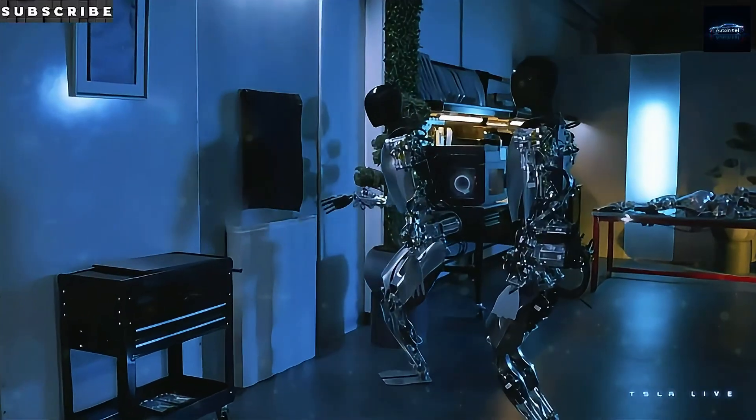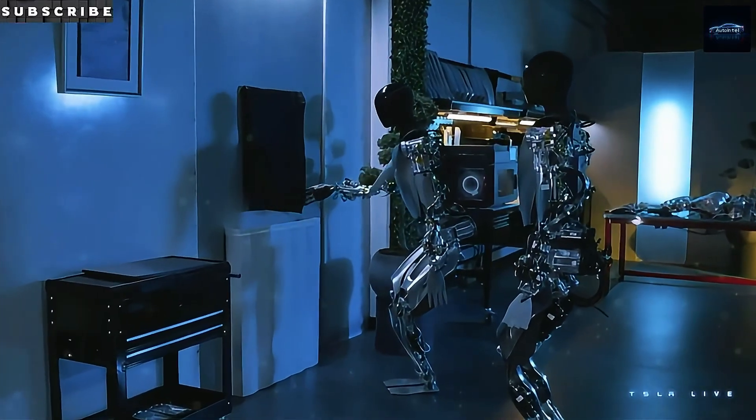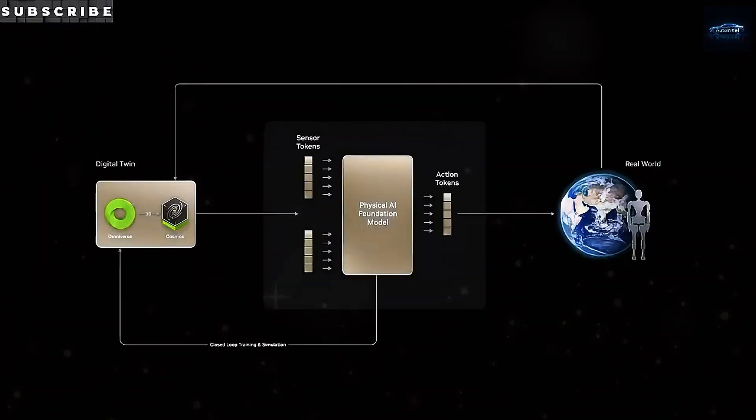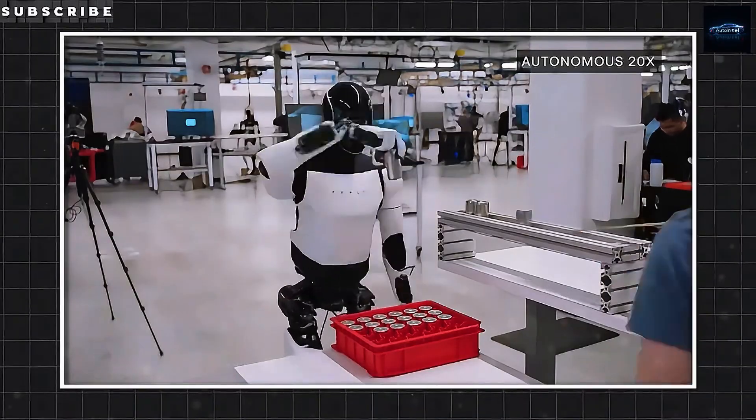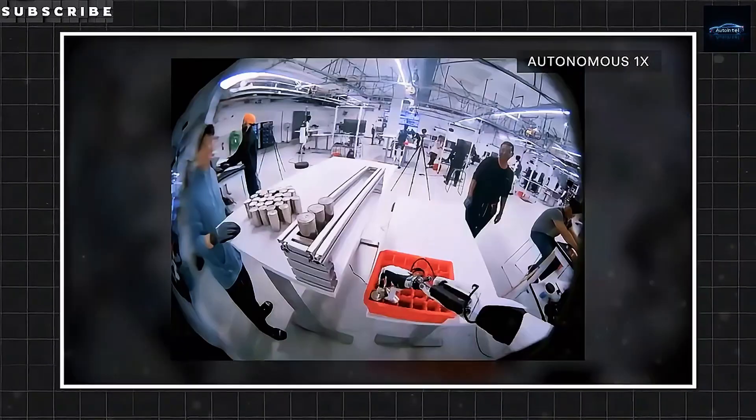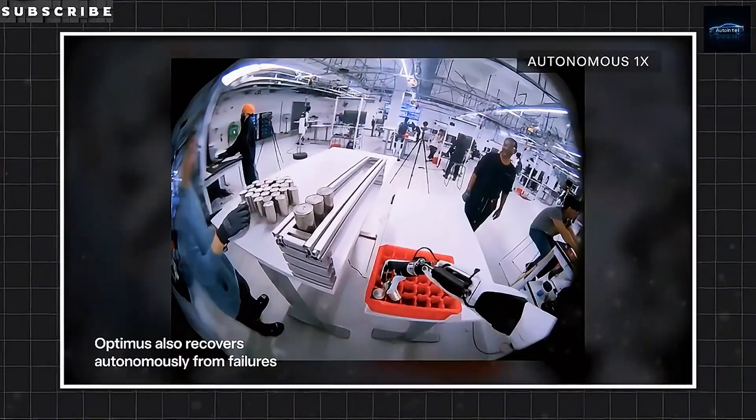That means even small savings — say, a cheaper weld or a more efficient casting — ripple through and bring down the overall cost of the robot. Optimus isn't a moonshot built from scratch. It's a derivative of Tesla's existing empire.